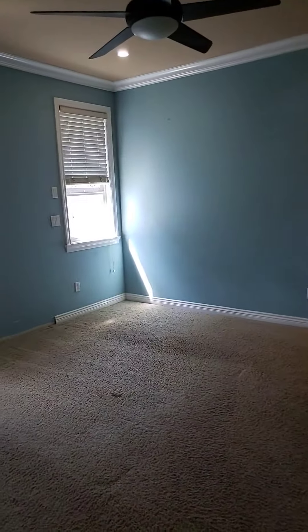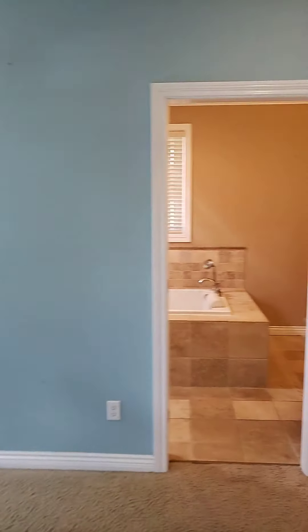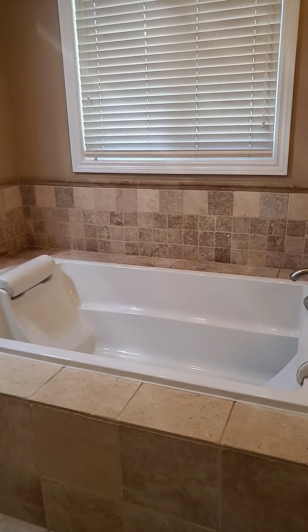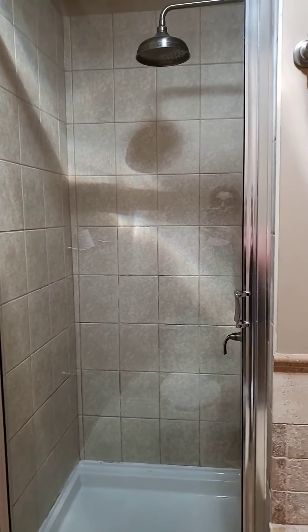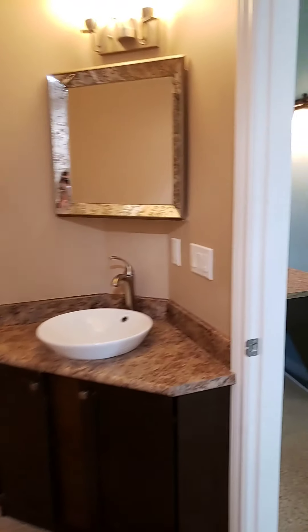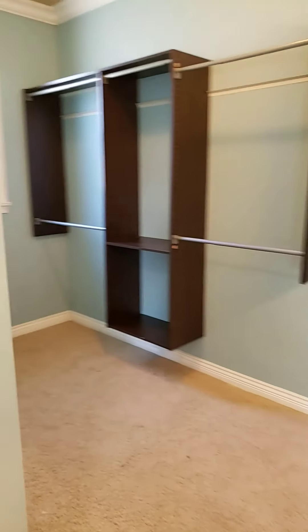And finally the master — two windows. Nice giant bathroom with a soaker tub, a huge stand-up shower with a rain head, and your sink over here.